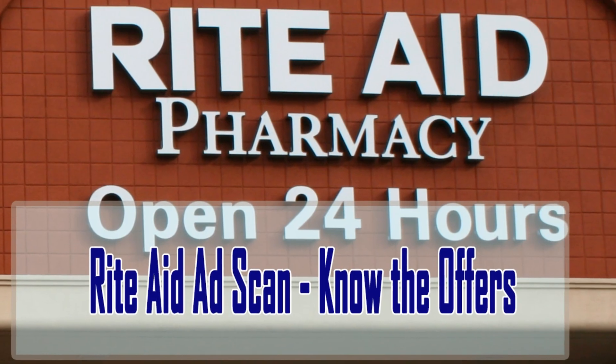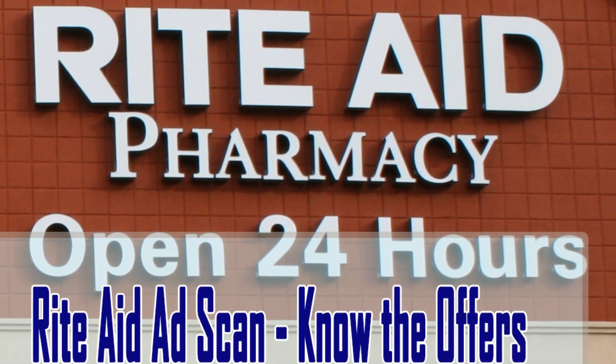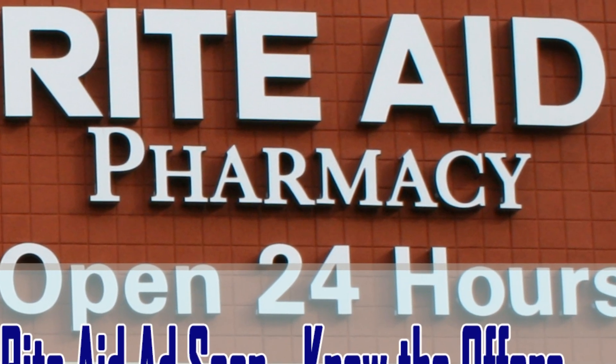Welcome to Online Black Friday Deals.com. Highlights of Rite Aid Black Friday 2018 Deals and Sales.